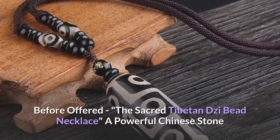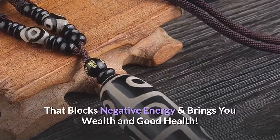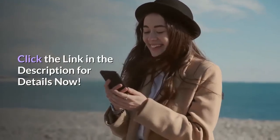Never before offered: the sacred Tibetan zi bead necklace, a powerful Chinese stone that blocks negative energy and brings you wealth and good health. Check this out today — click the link in the description for details.